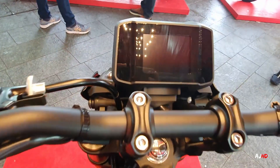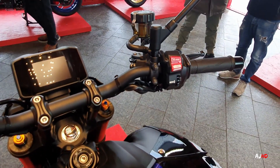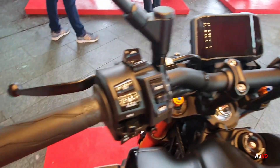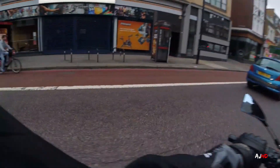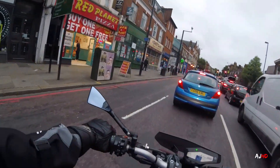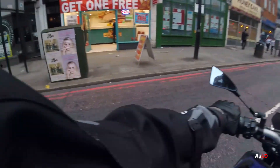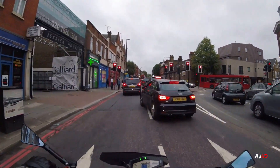They've done a huge improvement on the screen — it's finally a TFT screen, which is going to be fantastic. You've got the cruise control on the left side. Cruise control is something that anyone riding the bike on long journeys and long distance is going to appreciate. All in all, I think the MT09 SP is a fantastic machine — very solid, and a lot of people are going to love it.